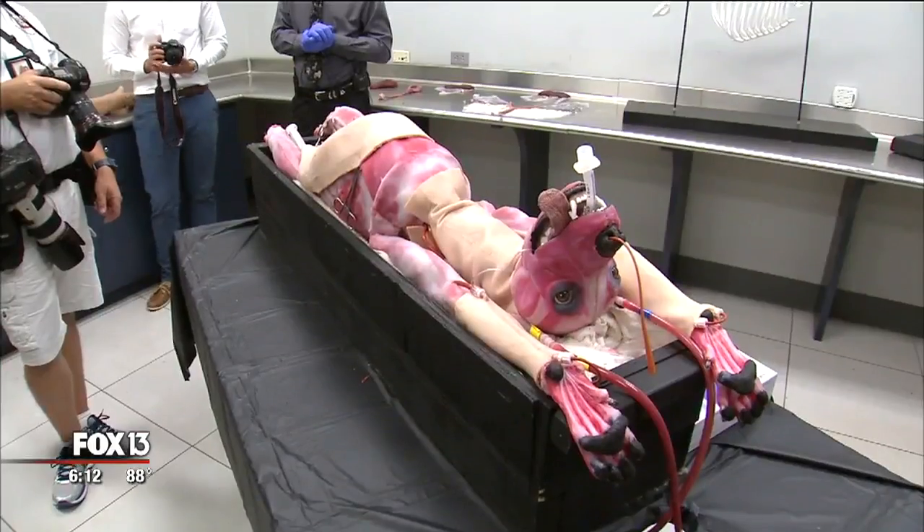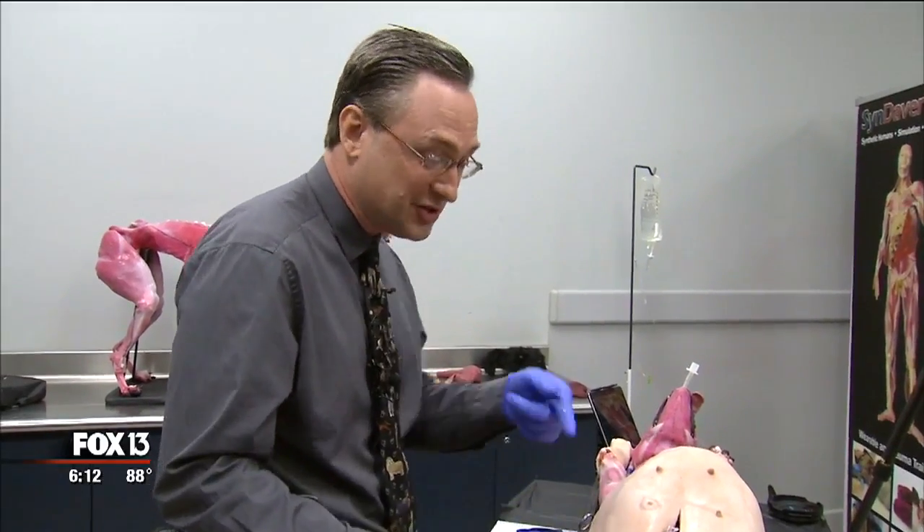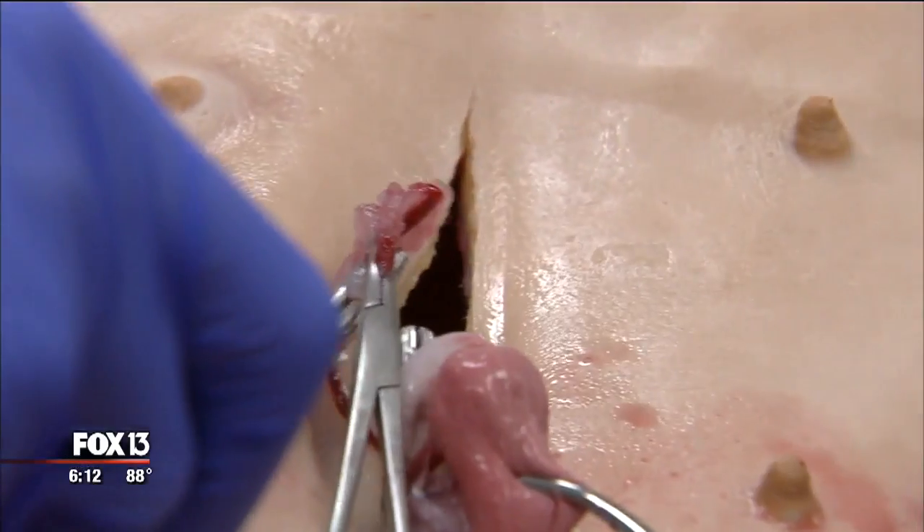We're treating it constantly. Created to teach surgery, the procedure was actually just like the real thing — so real, you have to remember it's not real.